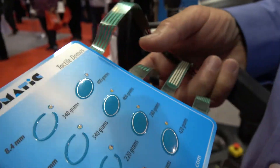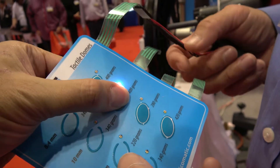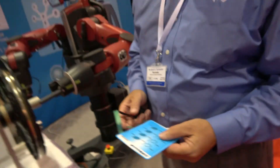Yes, it's mass produced and used in many places around the world. Anything that has an interface — exercise equipment, appliances, anything that might have an interface.